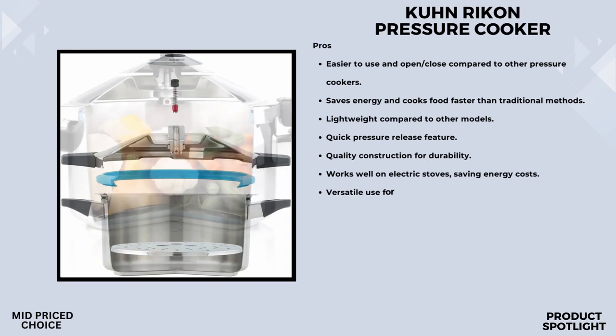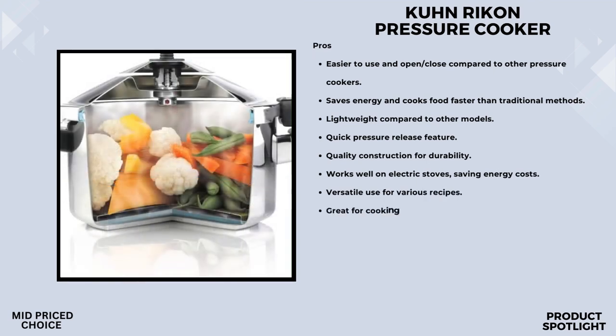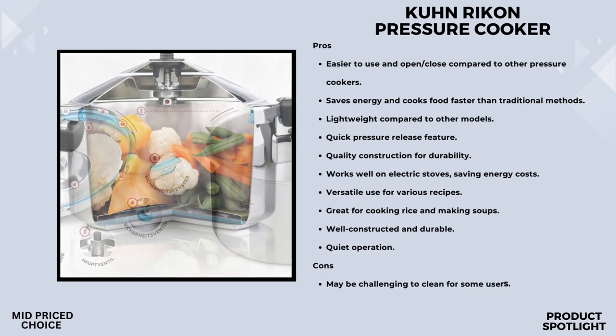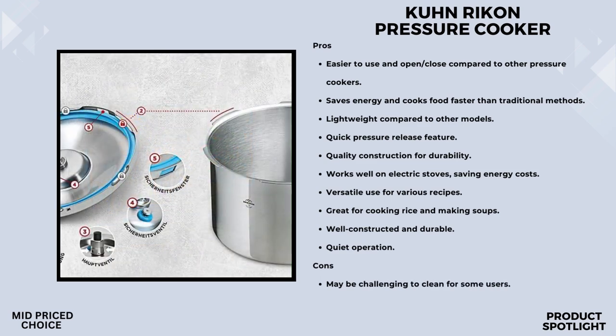Cooking efficiency is a big deal with the Kuhn Rikon — it boasts a rapid heat absorption system and an automatic locking system for quick and safe cooking. It saves up to 70% of energy compared to traditional methods, which is a win for both time and the environment. The pressure cooking method seals in vitamins, and vegetables retain their vibrant colors.